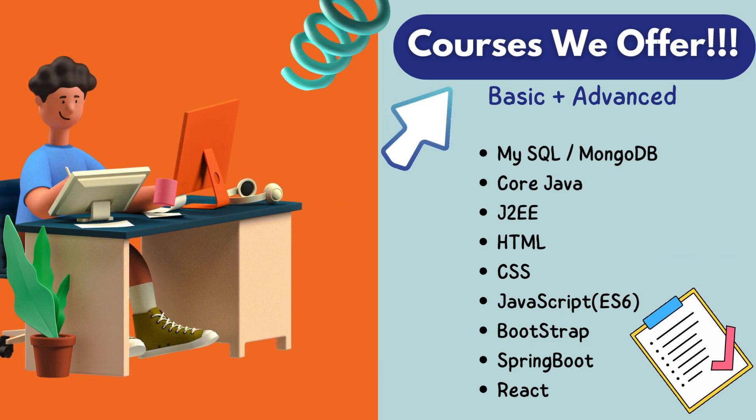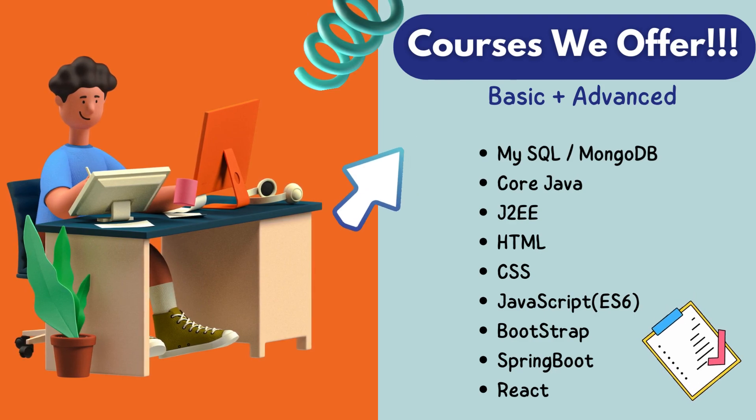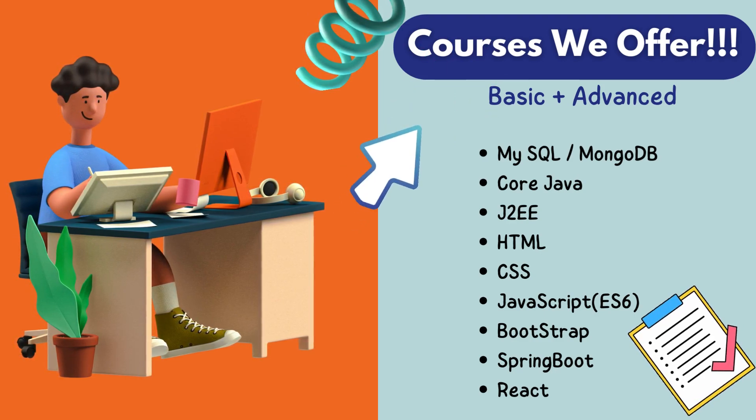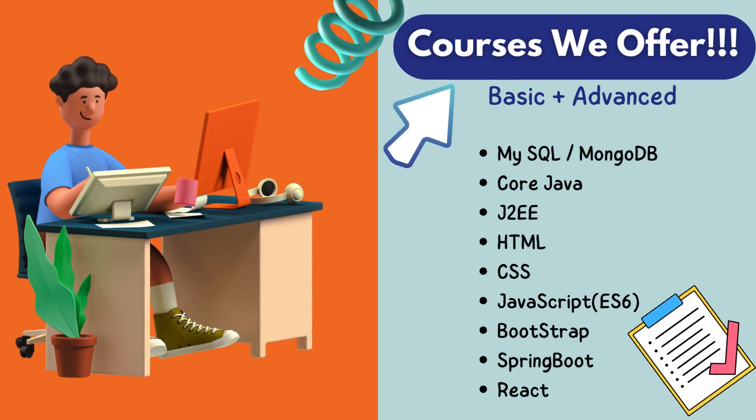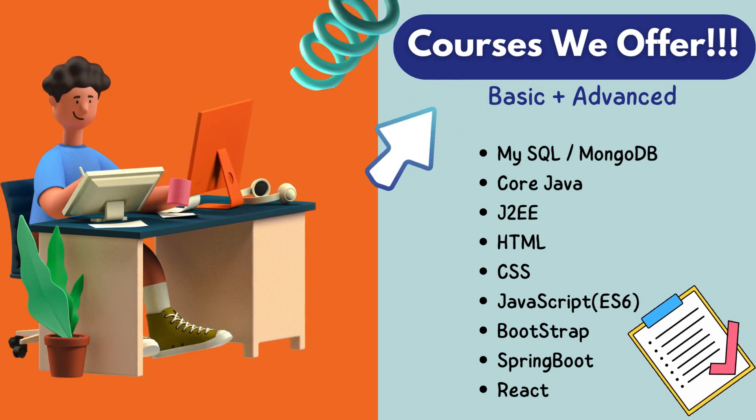MySQL, MongoDB, Core Java, J2EE, HTML, CSS, JavaScript, ES6, Bootstrap, Spring Boot, React.